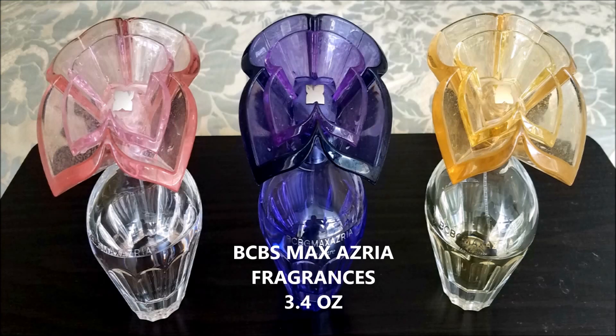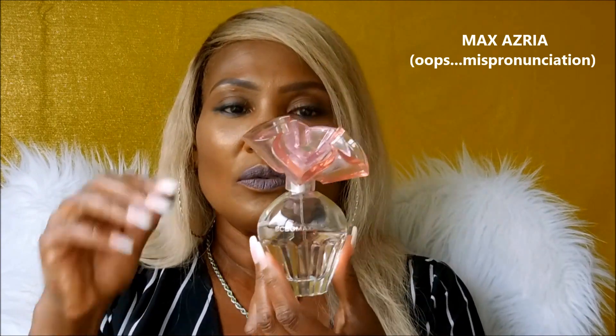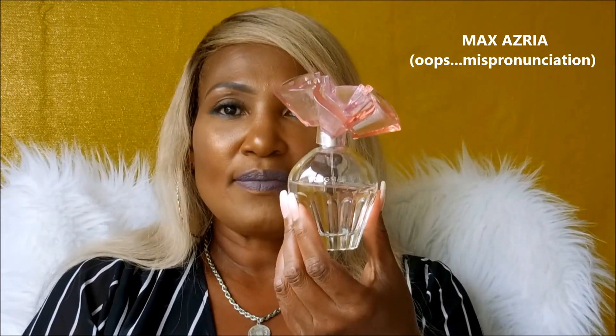Next up are my go-tos — these are my favorites. If you ever meet me on a day-to-day basis, chances are I will be wearing one of these three fragrances. And they are the BCBG fragrances. This is the Max's Aria, the original, the first one BCBG came out with.